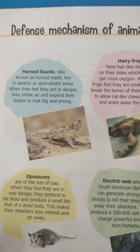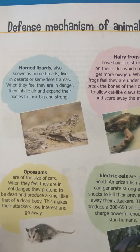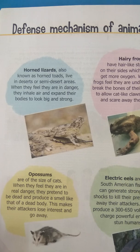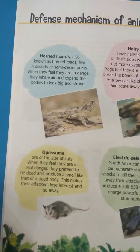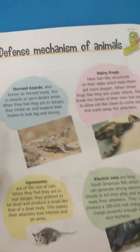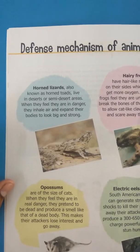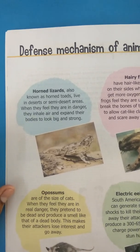Good morning students. This is your GK class. Now we will learn the next topic, the next chapter, that is defense mechanism of animals. This is page number 8. Defense mechanism of animals means how do animals protect themselves from their enemies or other animals.